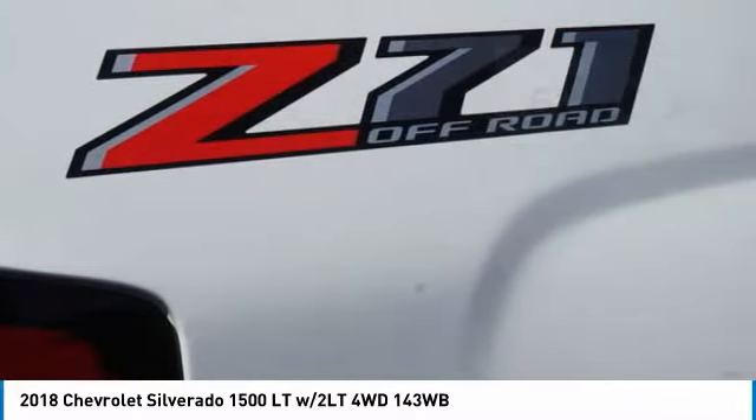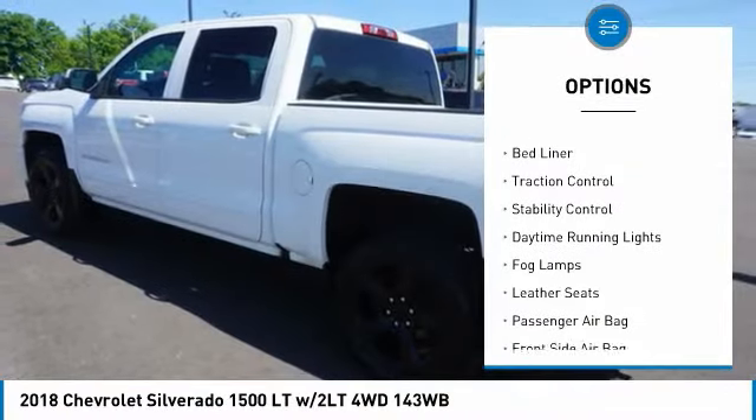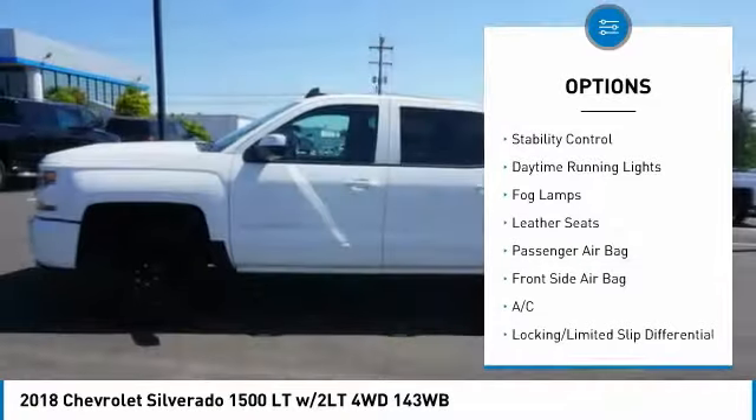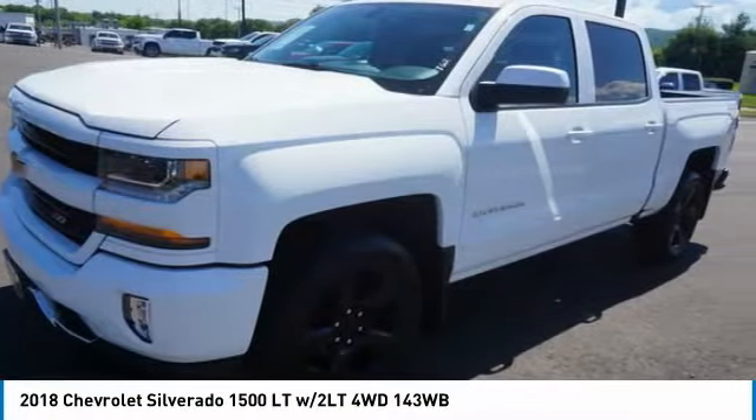Here are some of this vehicle's great options: 4-wheel drive, tire pressure monitor, tow hitch, front tow hooks, heated mirrors, bed liner, traction control, stability control, daytime running lights, and fog lamps.